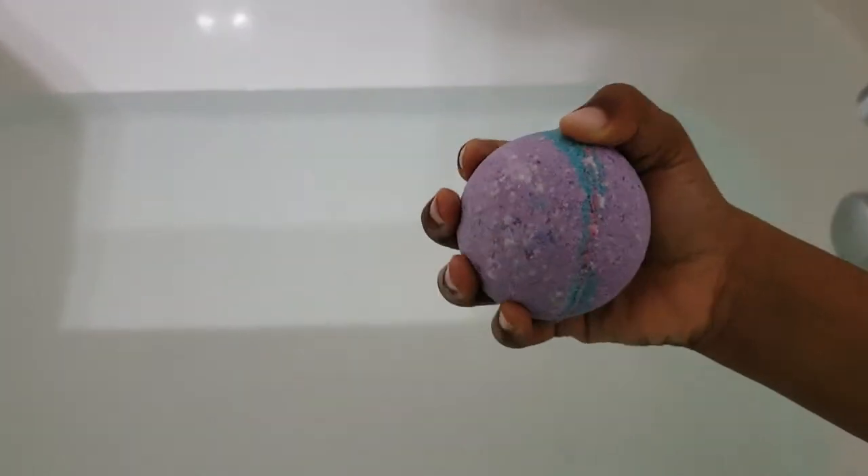Here we have the monkey farts bath bomb — colors and scents selected by Logan. Go ahead, baby. Wow, it's cute! Oh, it made a curve. Come back to me.